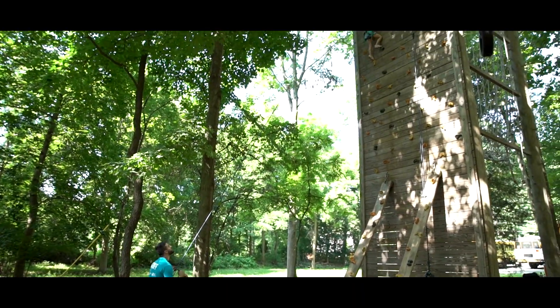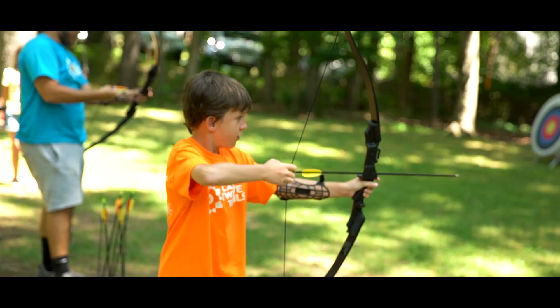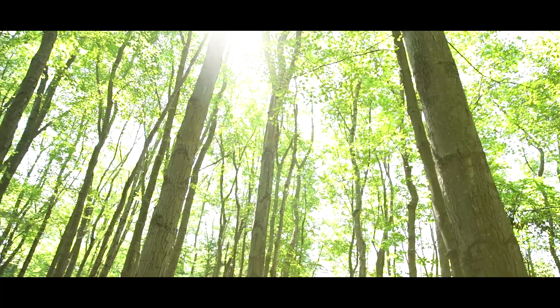Rockwell: I got to climb all the way to the top and got a lot of people to support me. Archery was fun because I've never tried it before, and I also love going around in the woods finding new things I haven't seen.